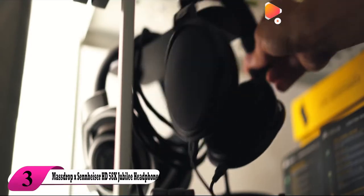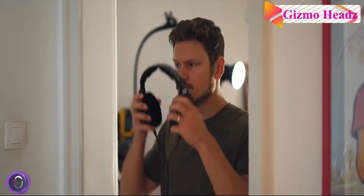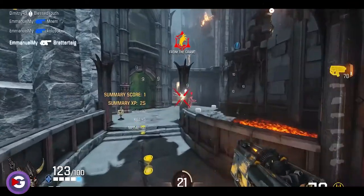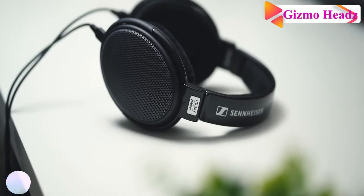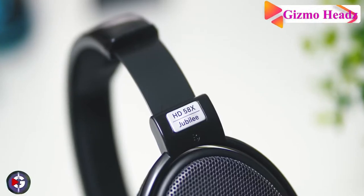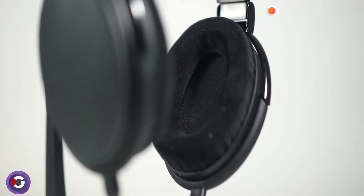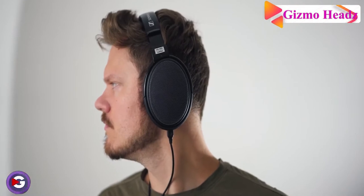The third product is the Massdrop x Sennheiser HD 58X Jubilee headphones. Wireless noise-cancelling headphones are great for the office, but these are the only ones I've used since we started working from home. The HD 58X Jubilee features a glossy black headband with grey metal grilles for hours of listening comfort. The ear cups are shaped to follow the anatomy of the ear, generously padded, and the ear pads are covered in soft material and are easily replaceable. The detachable 6-foot cable is made of highly conductive OFC copper with sturdy reinforcement. The HD 58X Jubilee's open-back design won't isolate you from outside noise, but prevents sound from being heard by those nearby.